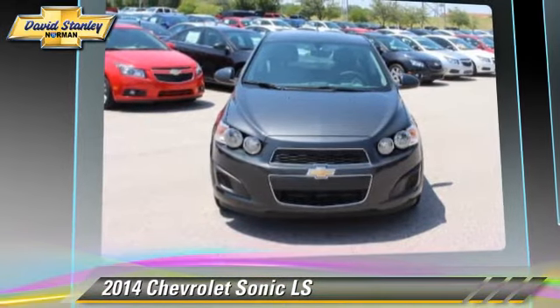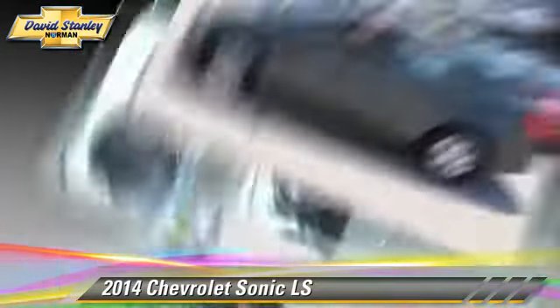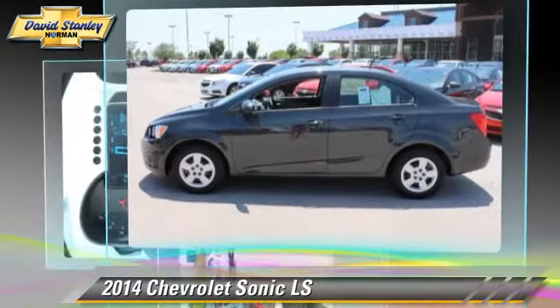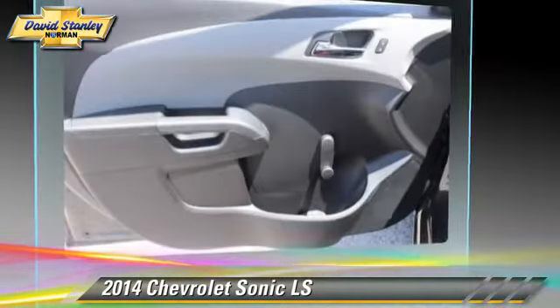This Chevrolet features front-wheel drive, side airbags, and power steering. Safety features include traction control, ABS, and stability control.